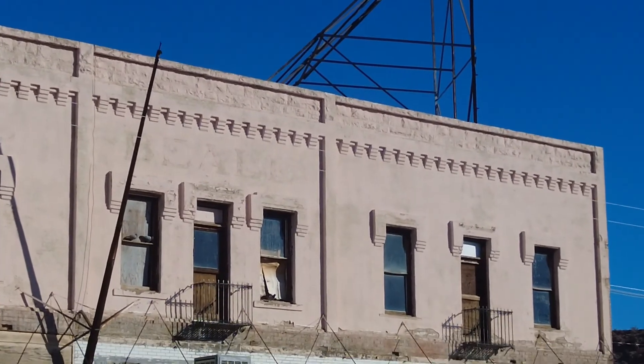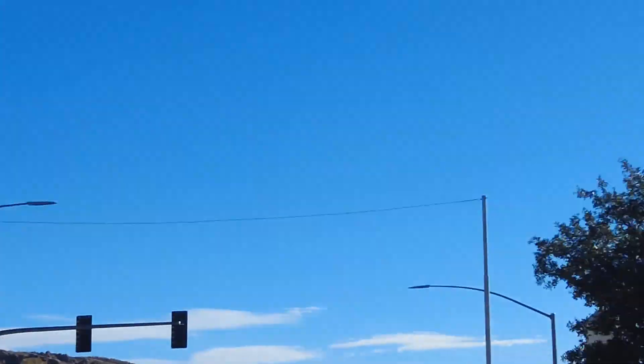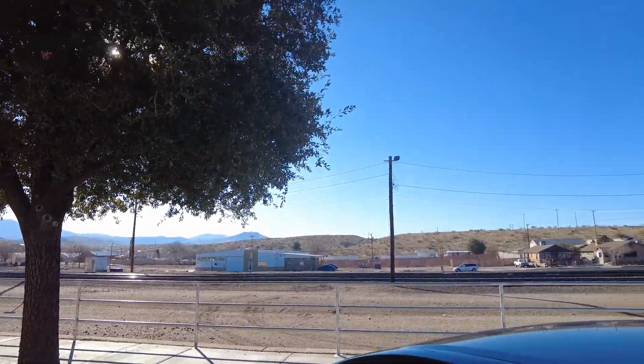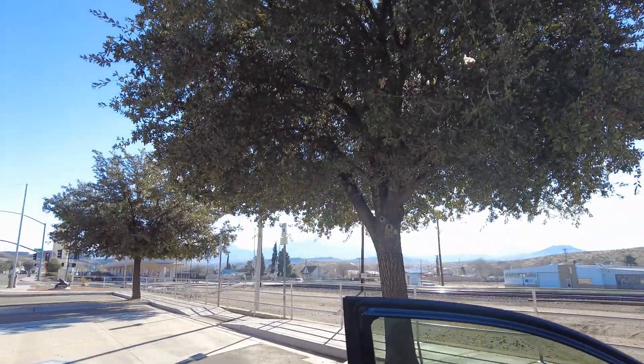But back in the day, if you stayed in this motel, you'd be there on your balcony and you'd get a view of the train tracks, and some cool mountains over there in the distance.